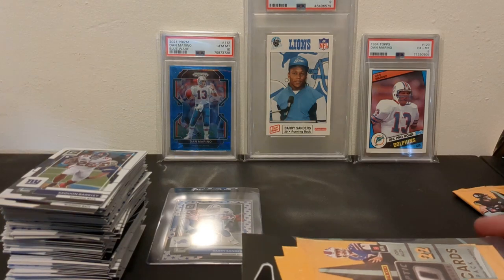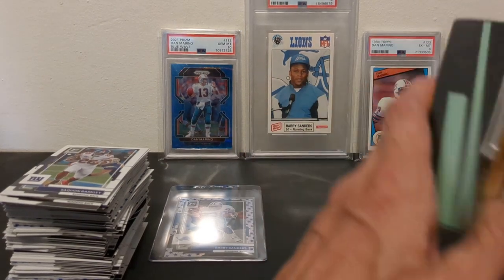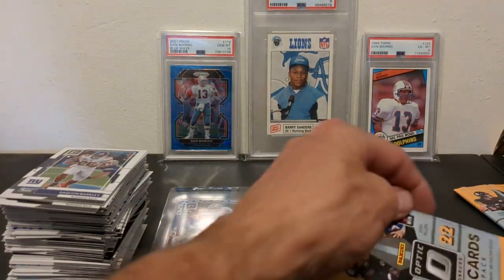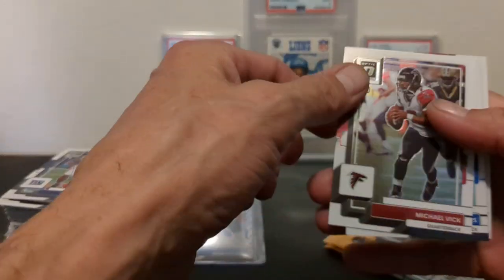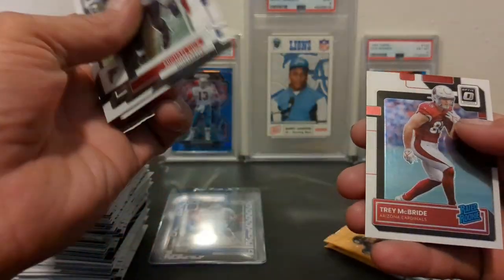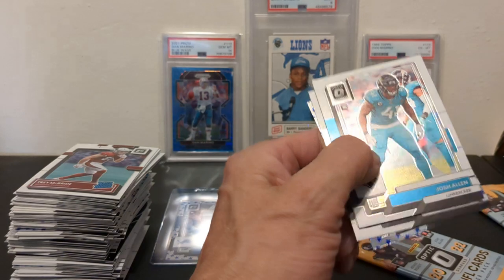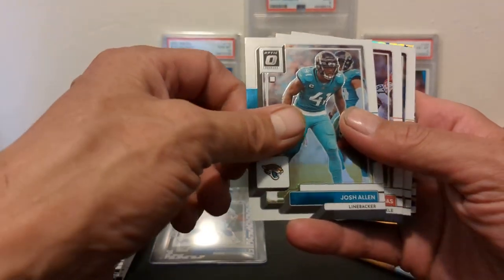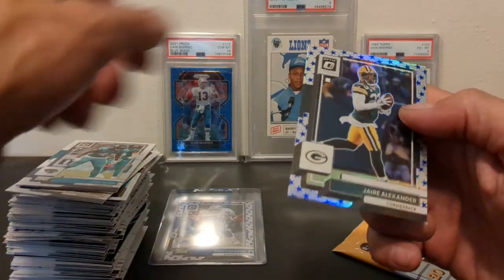Finally, nine packs in — or however many packs in, it's going to be nine by the time we get done. One card is worth putting in a sleeve, at least in my opinion. We've got a Michael Vick, another Barry, Aziz Al-Jaari, and a Trey McBride. Getting right down to it, folks. Another Stars — got to quit showing that back card. It's really hard to open these and keep the product facing forward. We've got Josh Allen, Joe Thomas, Drew Brees, and a Jaire Alexander Stars.